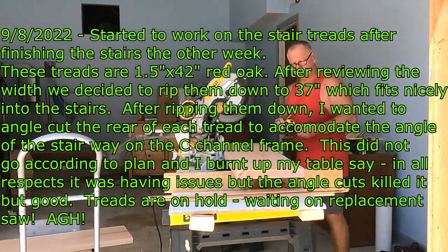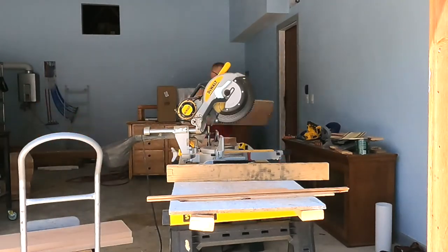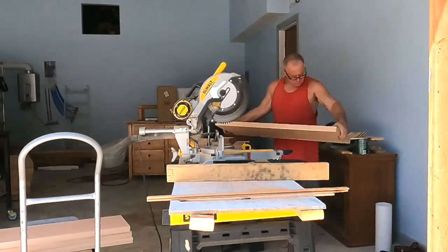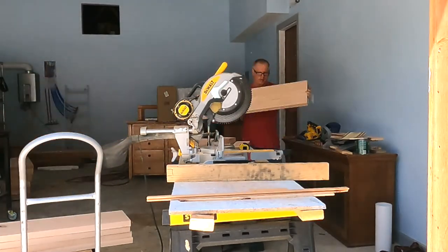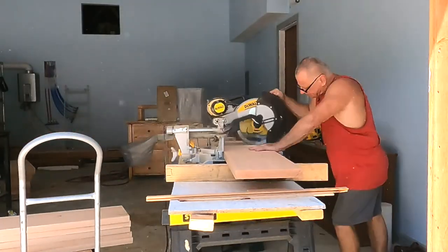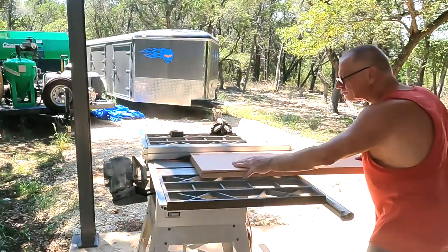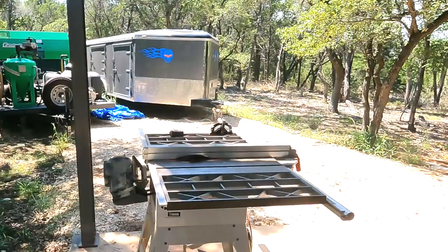Hey guys, welcome to Blueberry Hill. This is September 8th through the 13th — I'll do a last little video on the 14th. I'm here doing the stair treads. We opted to get 15 stairs, 42 inches wide. These are quite expensive blocks of wood — red oak, one and a half inches thick by 11 inches. I cut them down to 37 inches wide to fit on the stairs nicely. Here I'm doing a bevel cut on the back side.